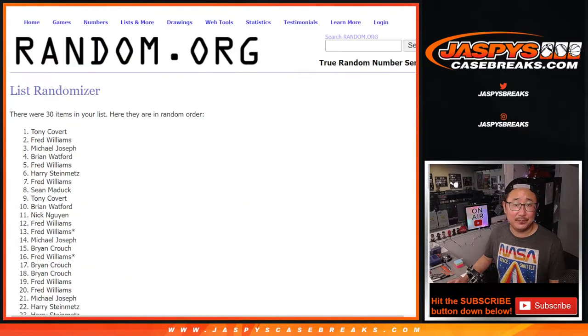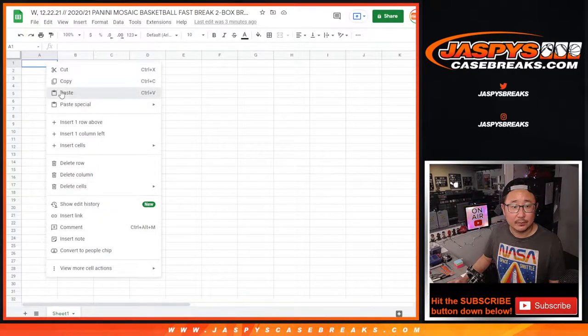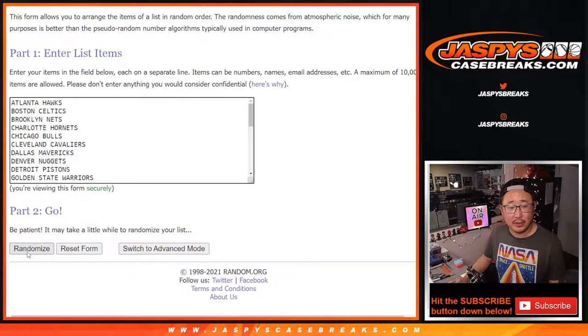And the eighth and final time. After eight randomizations, we've got Tony down to Brian. Three and a five, eight times for the teams.